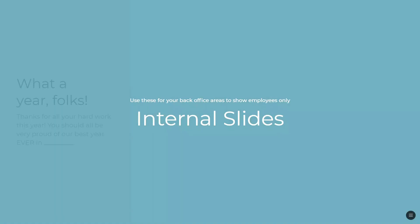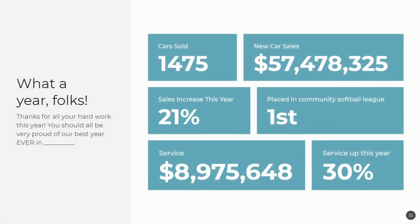You can also do internal slides showing what's happening this year: how many cars you've sold, the dollars you brought in, what percentage your sales increased this year, how well your service department did, and how much your services were up this year.